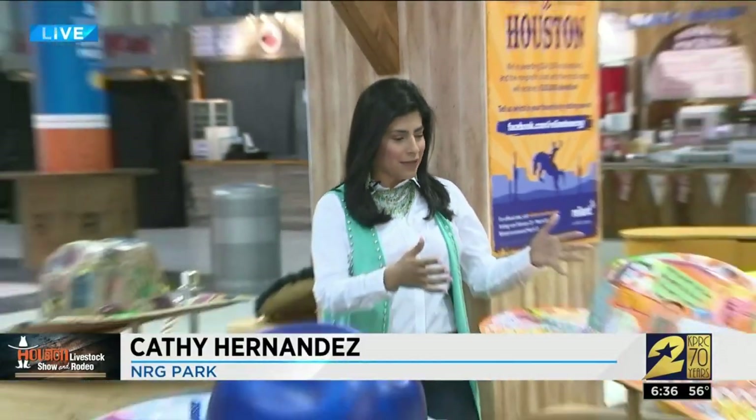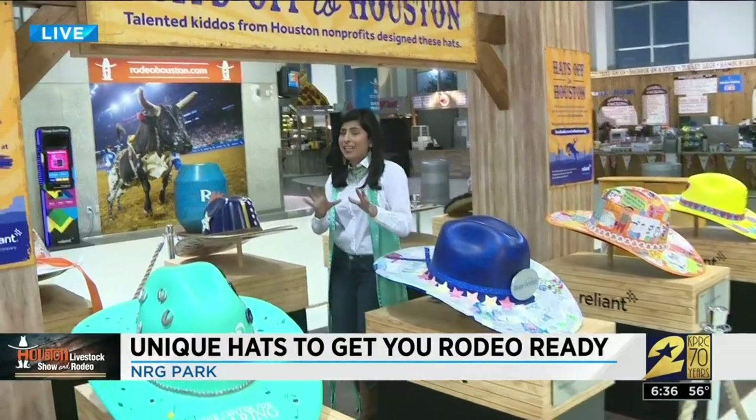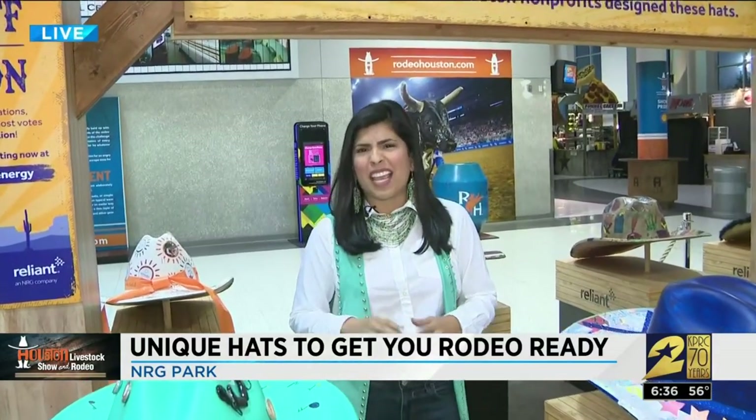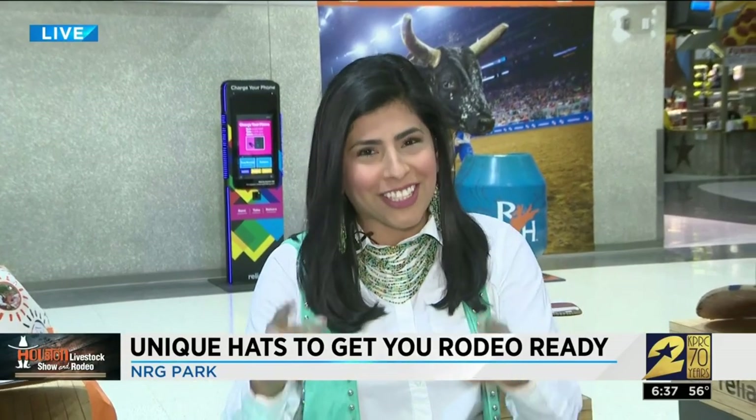Kathy Hernandez is live with us this morning. Check out these custom hats — some kids designed these and they're pretty awesome. I made my own custom hat walking into the Southern Gal Glitz shop, saying I'm not flashy, I don't like the bling. I'm just a simple gal, but everything changed. Take a look.